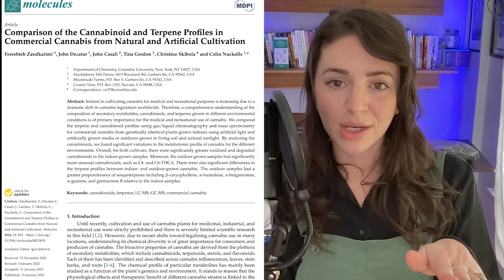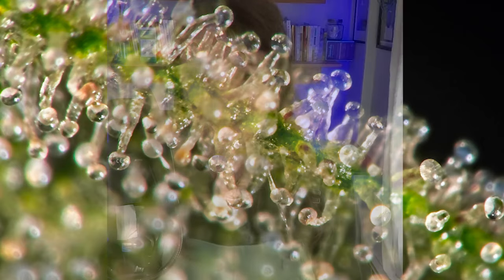Let's start by talking about why the cannabis plant even produces all of these molecules, because that's kind of the basis of why this paper is important. Cannabinoids like THC, CBD, CBG, and terpenes like caryophyllene, myrcene, limonene — all these awesome molecules that the cannabis plant produces, it's producing them for a reason.